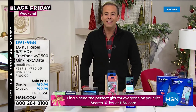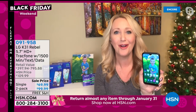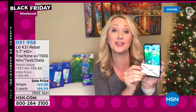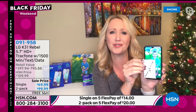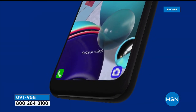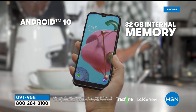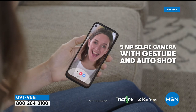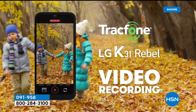This is the newest and latest from LG — the K31 Rebel. It has a 5.7-inch infinity edge-to-edge display with a gorgeous high-definition screen. You're also getting octa-core processing power — lightning fast, no waiting when opening apps. Dual rear cameras: a 13-megapixel rear camera along with a 5-megapixel rear camera. The latest Android operating system, Android 10. 32 gigabytes of built-in memory, expandable. Watch your movies, stream Netflix, Hulu Plus, do your online shopping and banking. Plus a 5-megapixel selfie camera.